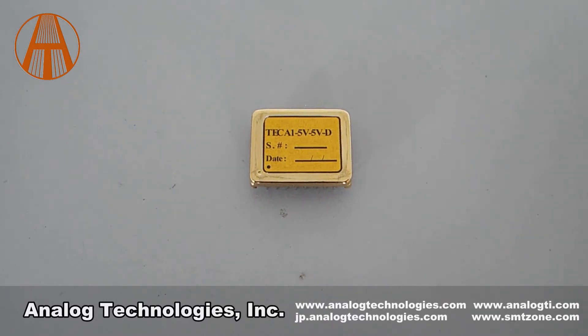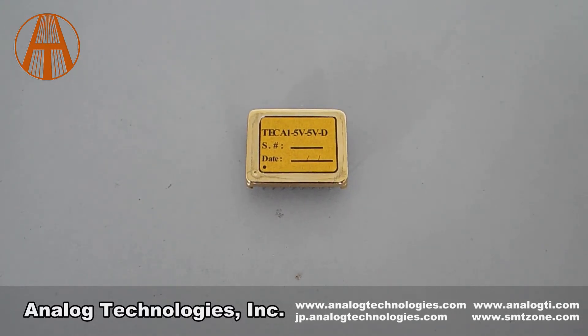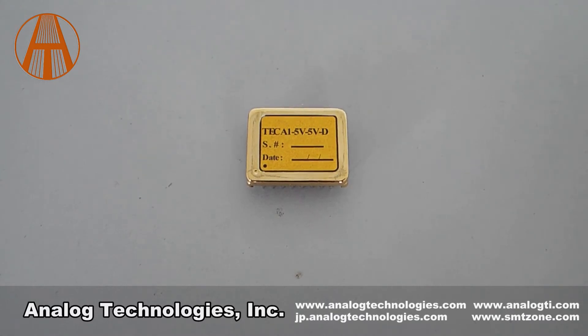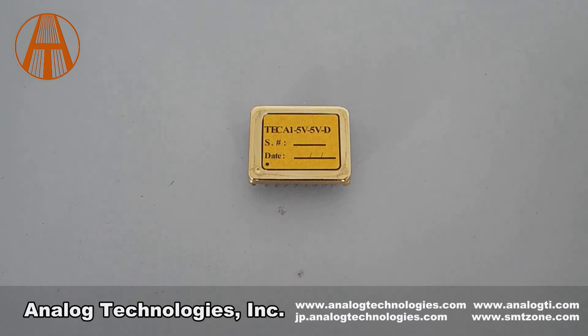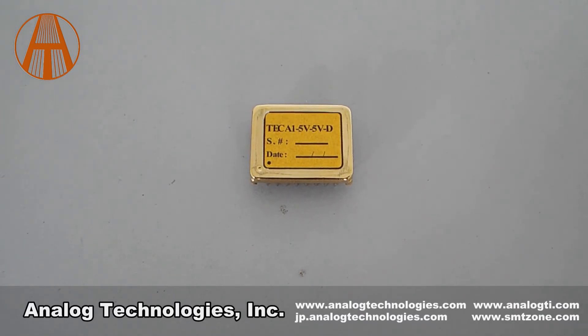The maximum output current is 2.5 amps. TEC A1 5V5VD can be used with the evaluation board TEC EV 104. The TEC controller evaluation board is mainly used to adjust the external compensation network of the TEC controller to match the characteristics of the user's thermal load.